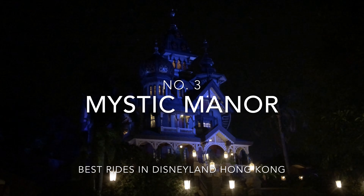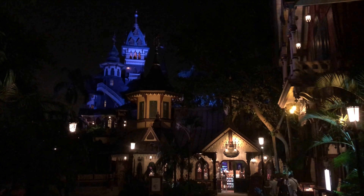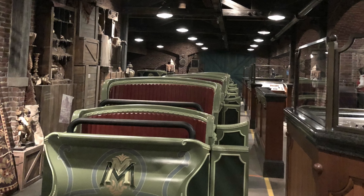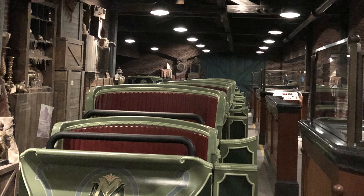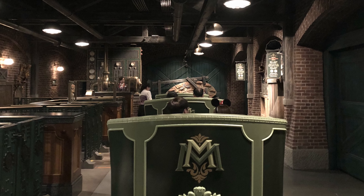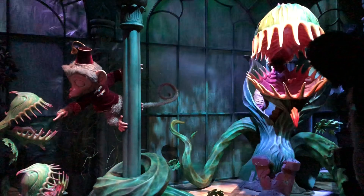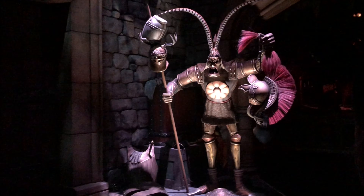In Mystic Manor at the Mystic Point, at 3rd place, you will find what the older generation think is the most exciting attraction in the park. It's a very advanced trackless ride where the wagons move independent of each other, like the Ratatouille ride in Paris. It may be a bit slow to get all the way to the top of the list for the younger generation. Here you visit the private museum of Lord Henry Mystic, an adventurer and explorer who collected mystic art and artifacts from all over the world and brought them back to his manor.